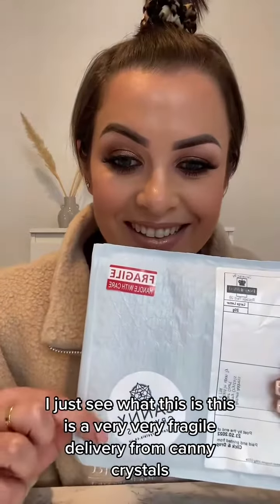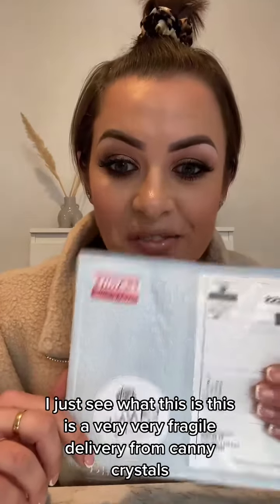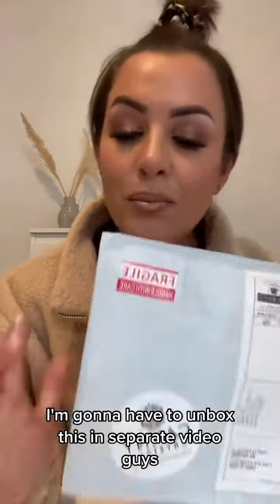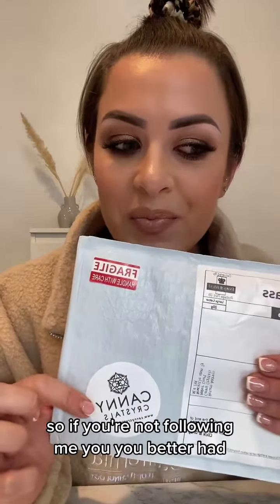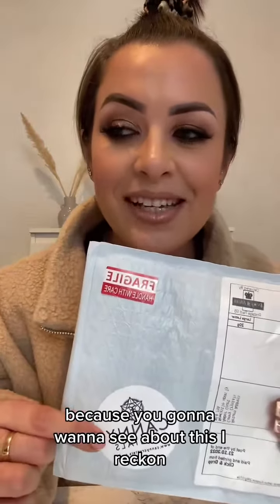I've just seen what this is. This is a very fragile delivery from Canny Crystals. I'm gonna have to unbox this in a separate video because we need to talk about this in more depth. So if you're not following me, you better be, because you're gonna want to see this.